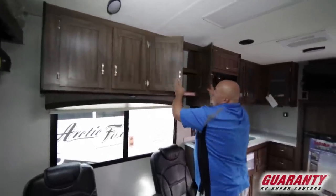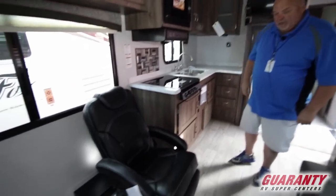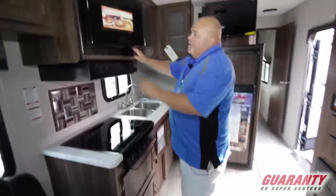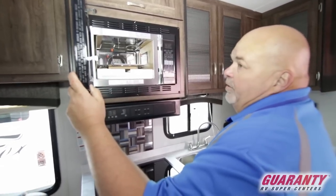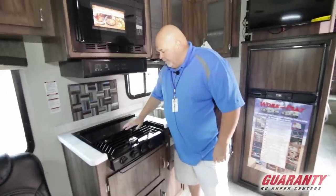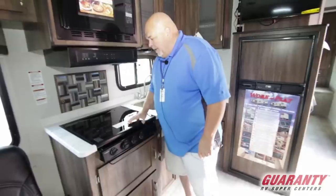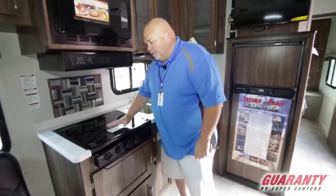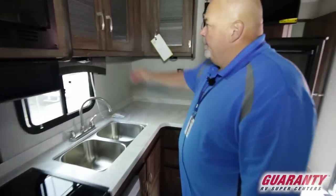More storage over here — just unbelievable, nice and deep. The chairs are nice and soft, comfortable, they swivel and recline. Microwave here is a convection microwave so it cooks things much faster. Nice three-burner cooktop all set and ready to go. You can put a cutting board right on the cooktop to give yourself more counter space.